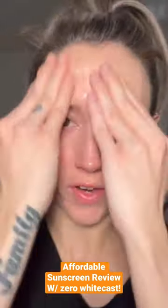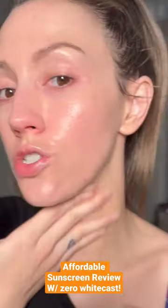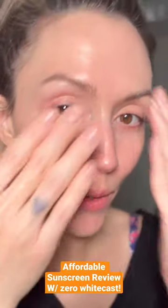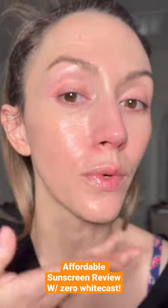Even though I'm super fair, the orange tint doesn't really change my skin tone at all. It just gives me a nice, beautiful glow. It doesn't pill, wears really well under makeup, and I really like it.